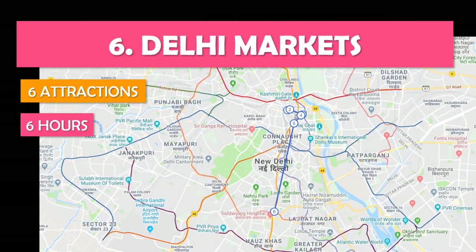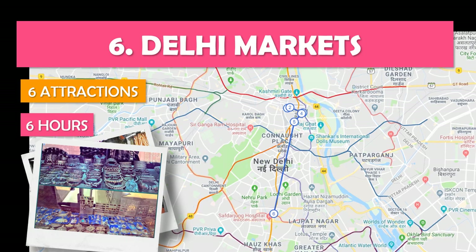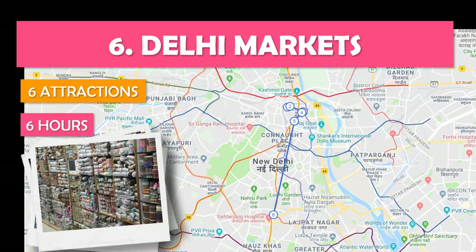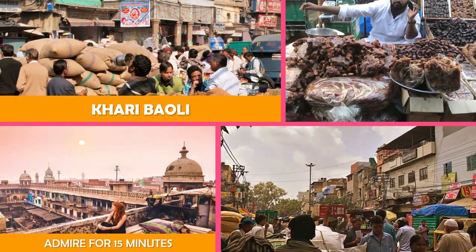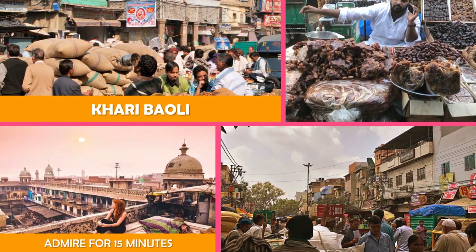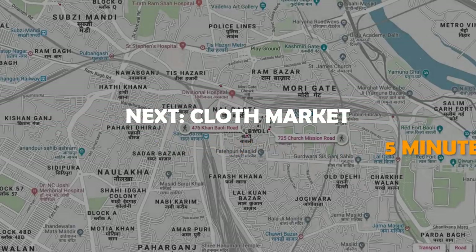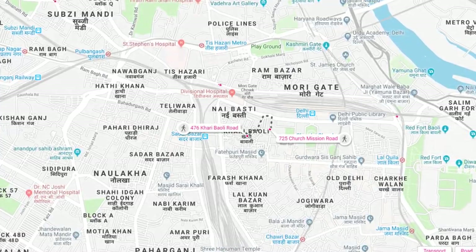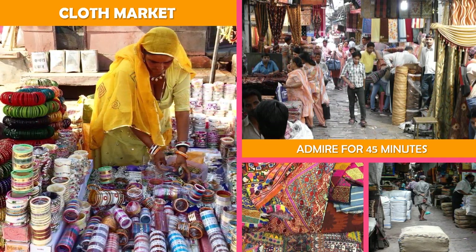Let's look at Delhi Markets — browsing for jewels, Dariba Kalan, and more in Delhi's bustling open-air markets. Next, Cloth Market: part of Chandni Chowk market, with vendors offering fabrics and upholstery for home furnishings.